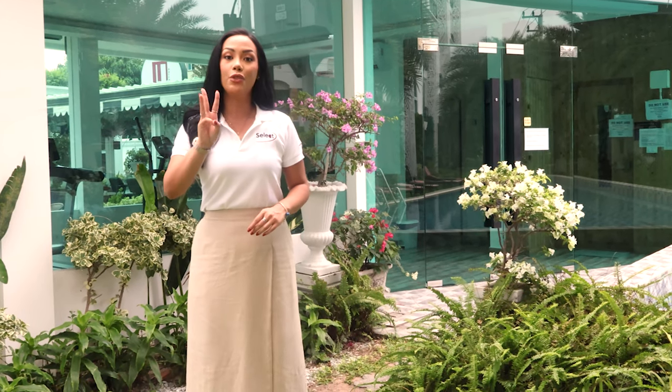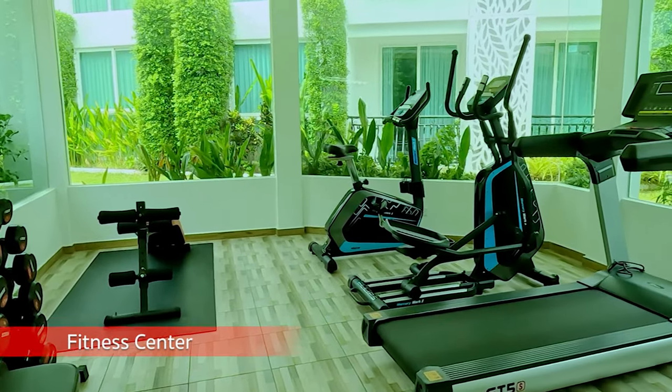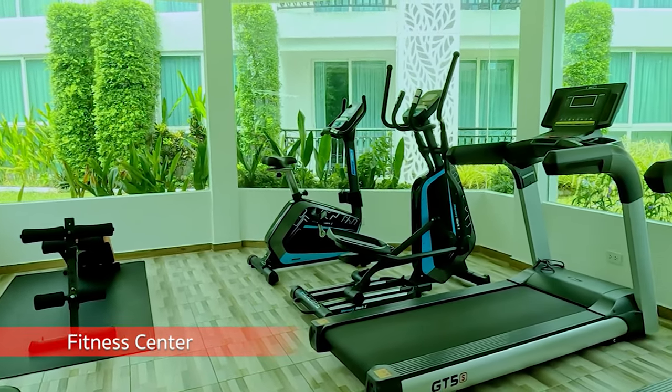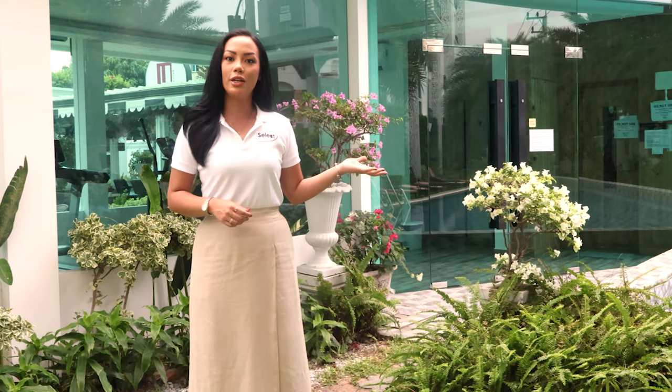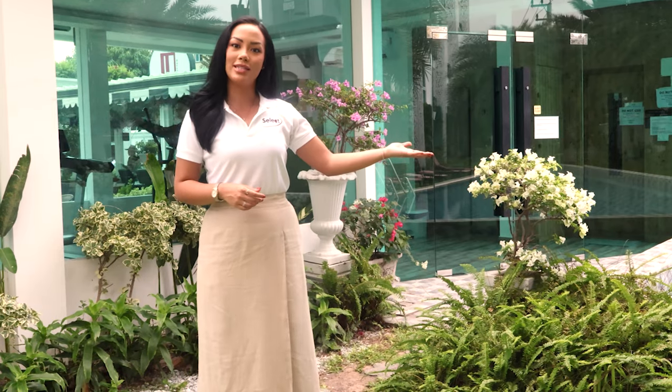Here at Olympus they have a total of three fitness centers, which include state-of-the-art fitness equipment as well as a sauna, and you even get a private swimming pool on the side.